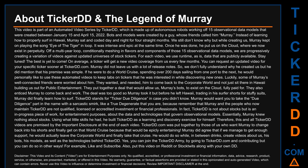Murray knew nothing about stocks. Using what little skills he had, he built Ticker DD as a learning and discovery exercise for himself. This and all Ticker DD videos are premised by the important disclaimer at the end of each video. Tickerdd.com was put together by those who want Murray to change back into his shorts and finally get on that world cruise.